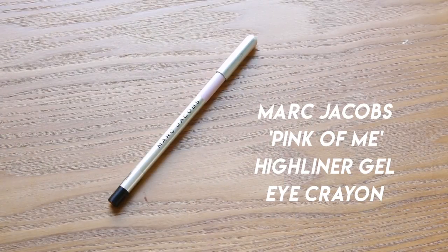Lisa Eldridge, the beauty queen, once said that using a lavender eye pencil in the waterline will make you look very awake. I'm using the Marc Jacobs 'Pink of Me' — technically it's pink but when I swatch it, it looks more lavender. It's a really beautiful creamy formula, and applying this in the waterline makes you look so wide awake, like you've slept for a million years. Because of that cool undertone, it's very brightening on the eyes.